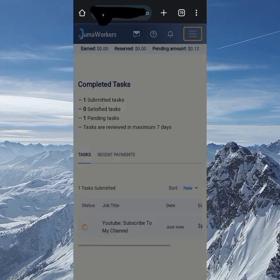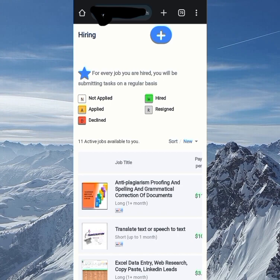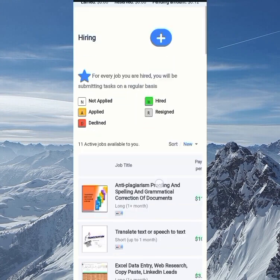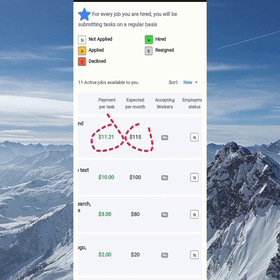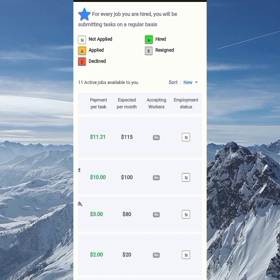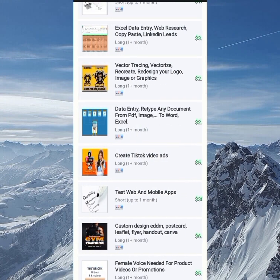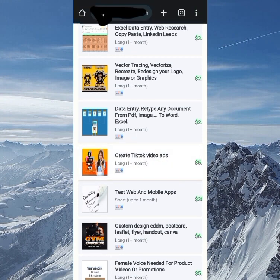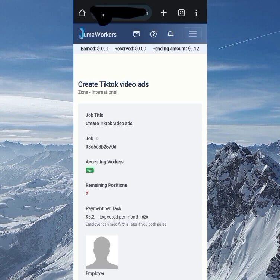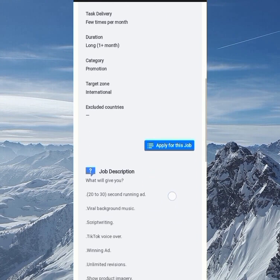Going over to the iron jobs section — this is where you can get hired for longer-term work and potentially earn even more money per day. You can see different jobs available; for example, one pays 11 USDT per task with an expected monthly earning of 100+ USDT. Another job involves creating TikTok videos, paying about five dollars per task completed, with roughly 20 dollars per month. To apply, just click on the job, read through the full job description carefully before applying, and then apply. That's another way to make money on the site.